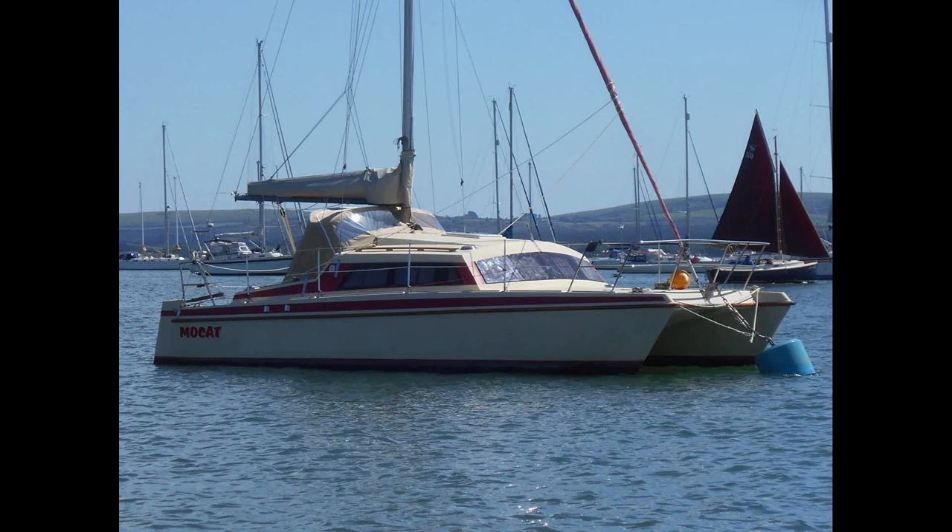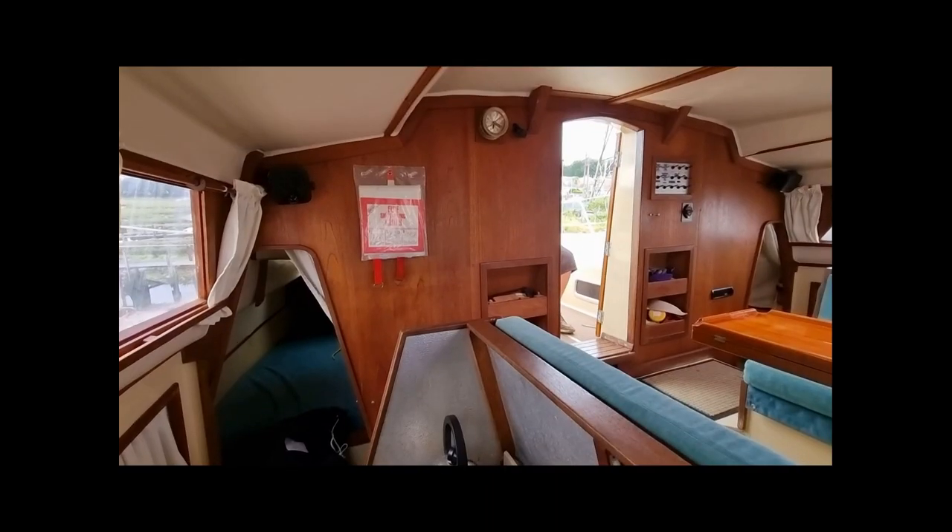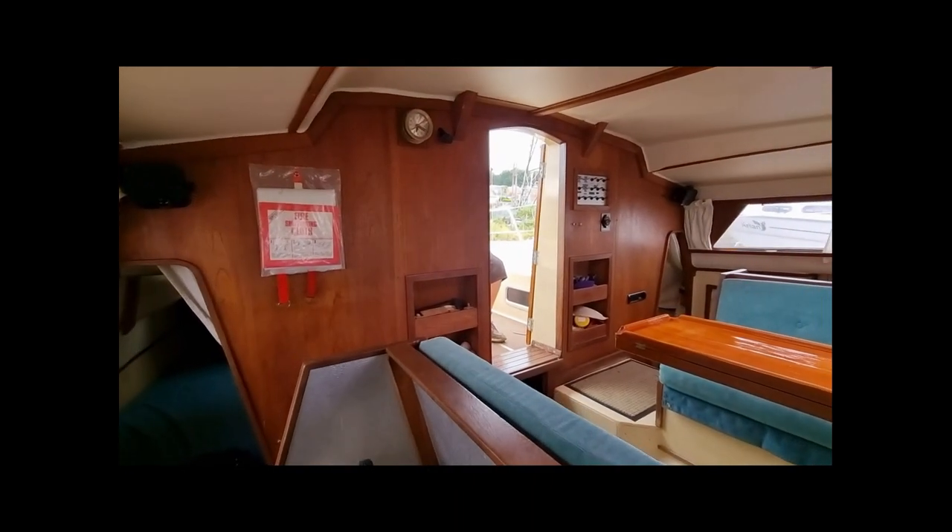Thank you for viewing this short walkthrough video of MoCat, a Prout Sirocco 26 catamaran that was built in 1984.